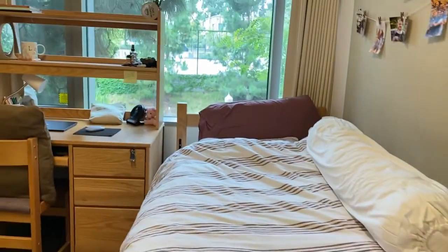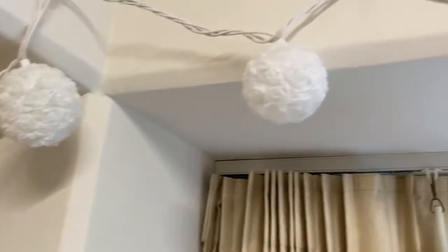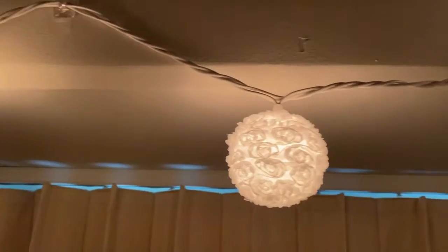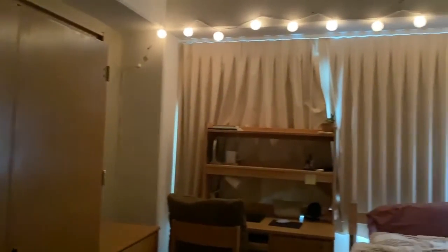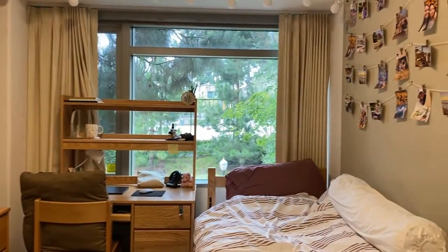If you were paying attention you probably noticed that I hung some lights on the wall. I didn't really turn them on much during the school year, but they're there for aesthetic. Overall, this is what my room looks like in the dark, and this is what it looks like in the day.